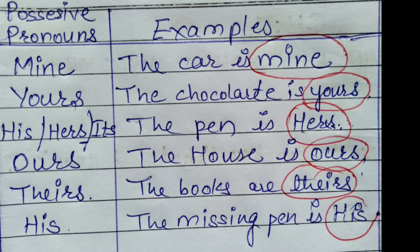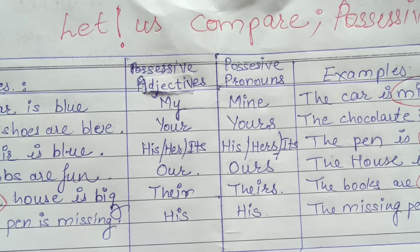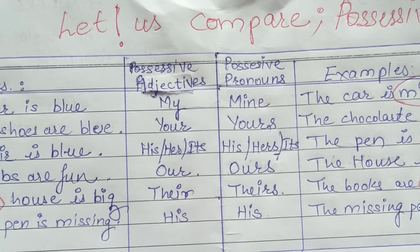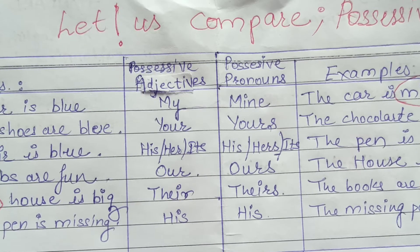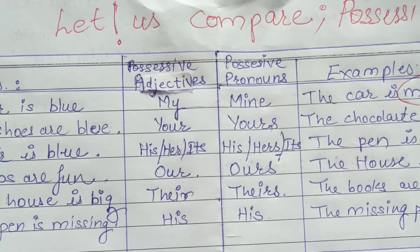Possessive adjectives and possessive pronouns — review. Now we take both of them together; I'll tabulate them. These are possessive pronouns and these are possessive adjectives.